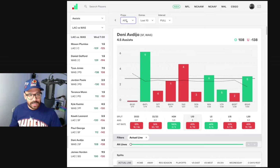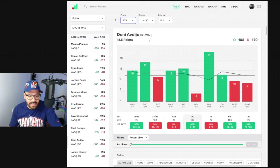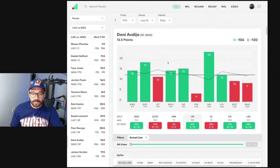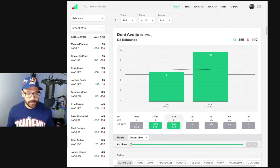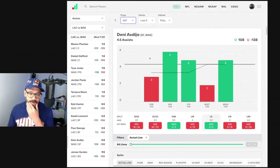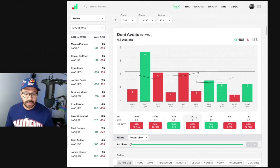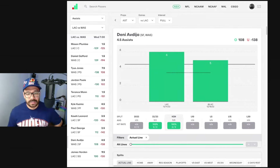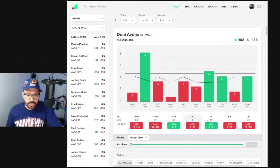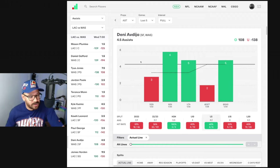Deni Avdija — he can fill up the stat sheet quickly. Points-wise, covered in six of his last 10, went under in both games against the Clippers last year with 11 points in both. Rebound-wise, great form — covered in four of his last five and seven of his last 10. In the two games against the Clippers last season: 6 and 10 rebounds, covering the line. Assist-wise, four of his last 10 and three of his last five, with 6 and 5 assists in his two games against the Clippers last season. His recent form tells me rebounds are probably the one to consider, but only rebounds.